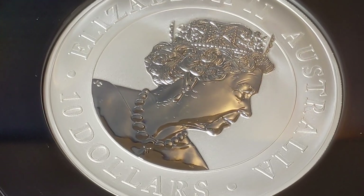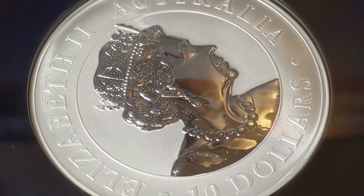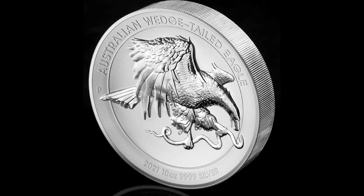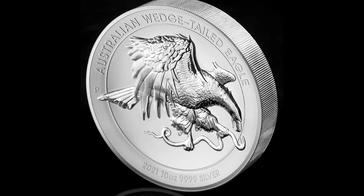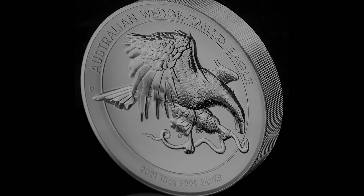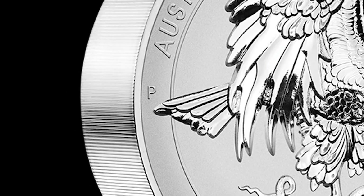The coin is struck in ultra high relief, a technique offering an even greater three-dimensional aspect to the design. As a reverse proof, the polished bird motif stands especially proud of the coin's delicately frosted concave-shaped field. The Perth Mint's 'P' mint mark also appears on the reverse.